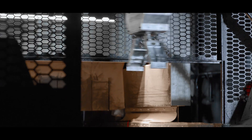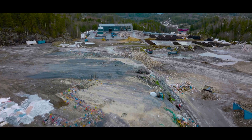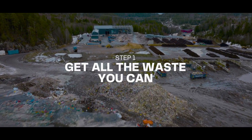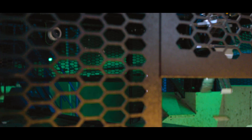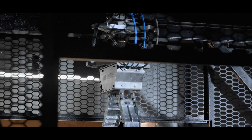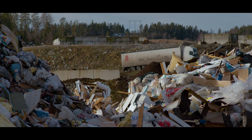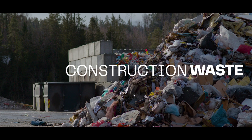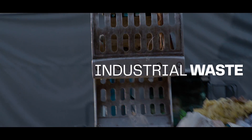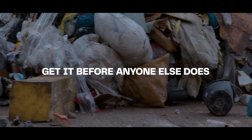With ZenRobotics, your waste yard turns into an automated gold mine. And next, you will see how. Step 1: Get all the waste you can. Our robot skips costly and inefficient old processes by working autonomously, even 24/7. So the first step in making the most out of it is to get all the waste you can — any bulky construction waste, demolition waste, industrial waste, or municipal waste will do. Just get it before anyone else does.